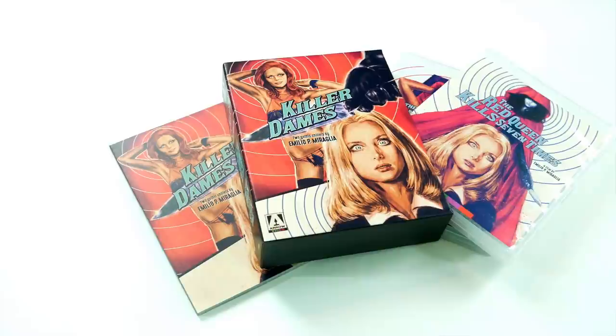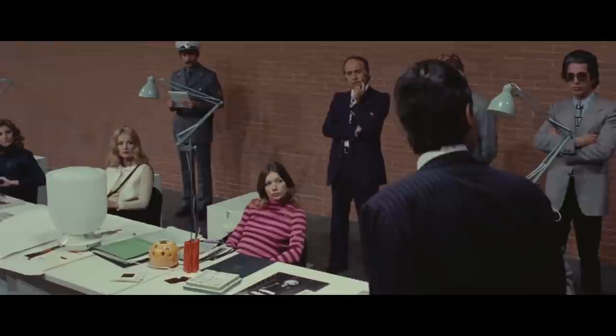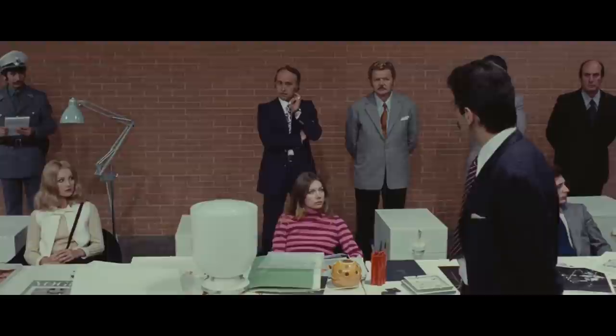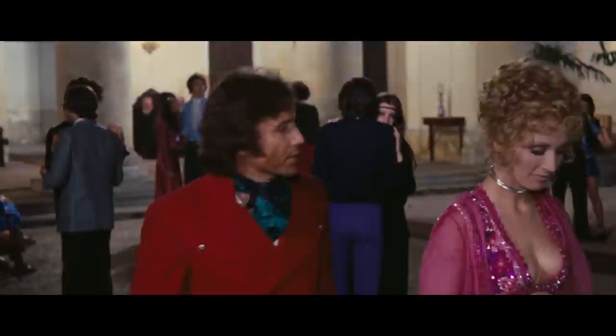Welcome to Bloodbath and Beyond, I'm Jay Bon, and today I'm going to be reviewing Aero Video's brand new box set, Killer Dames, which features two gothic chillers by Emilio P. Miraglia. This is a limited box set, limited to 3,000. Both of these films are from the early 1970s, and they're giallo films, so they're Italian whodunit stories that always have these crazy twists in them. The two films included in this pack are The Night Evelyn Came Out of the Grave and The Red Queen Kills Seven Times.